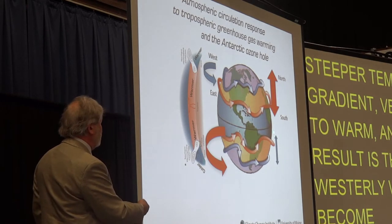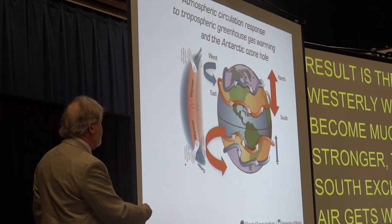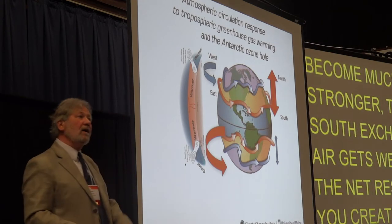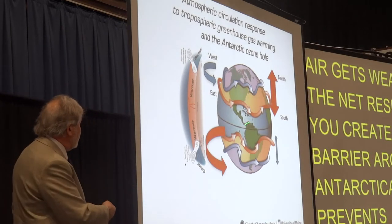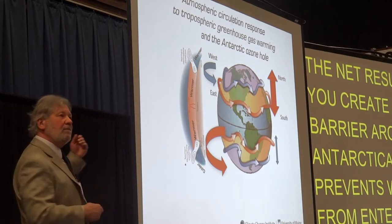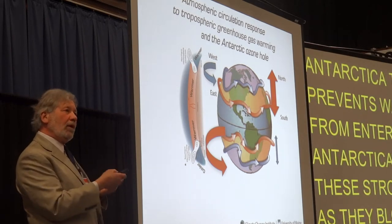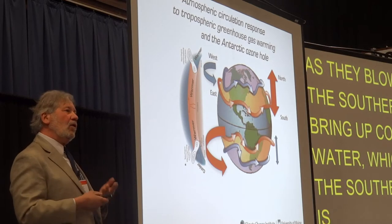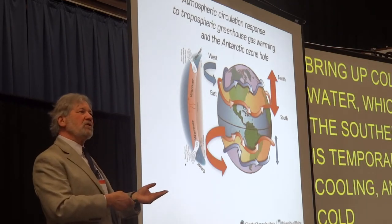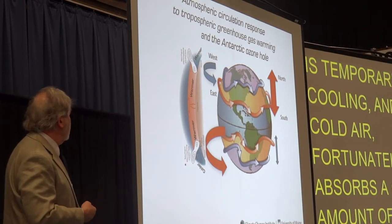The north-south exchange of air gets weaker, and the net result is you create a barrier around Antarctica that prevents warm air from entering. These strong winds, as they blow across the southern ocean, bring up cold water, which is why the southern ocean is temporarily cooling. And that cold water fortunately absorbs a certain amount of CO2, though how much in the future we don't know.